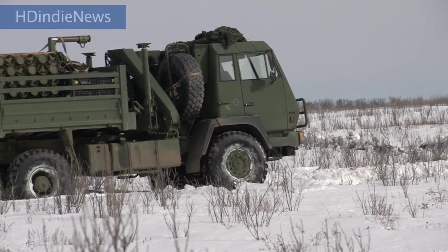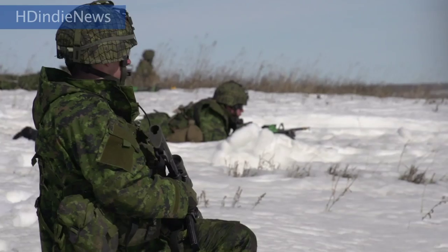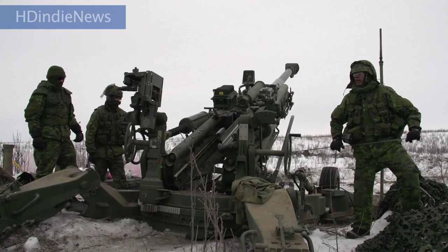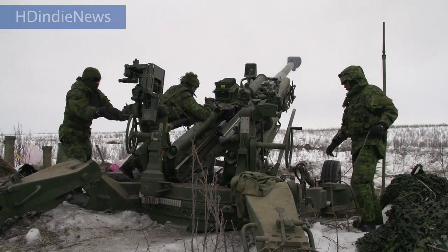Approximately 1,900 soldiers, predominantly from Edmonton, Alberta and Shiloh, Manitoba, are taking part in the training exercise. In Wainwright, Alberta, this is François Arsno for HD Indy News.